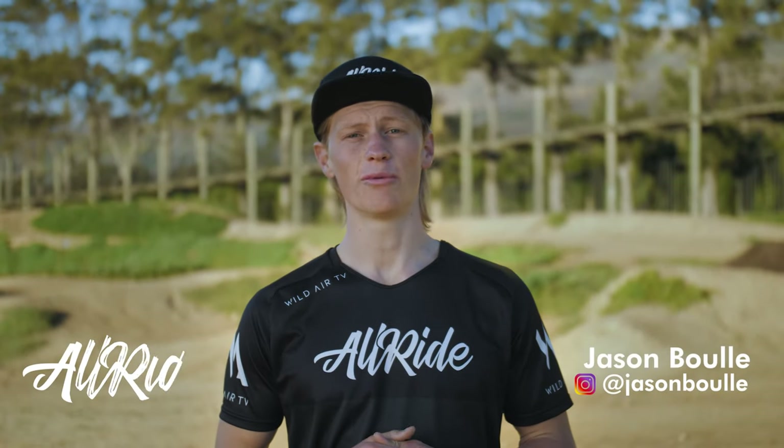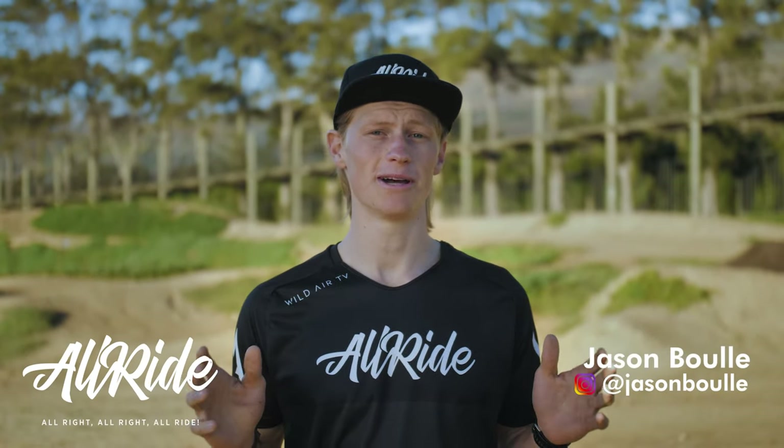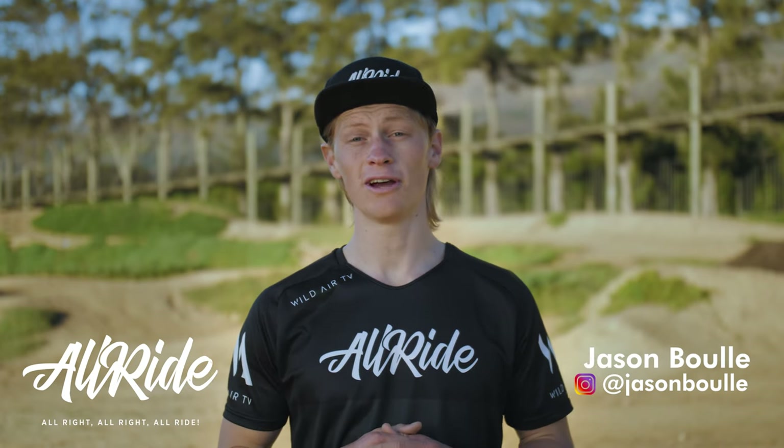We spoke in our previous video about where to save cash when buying new mountain bike products. As important to value for money are those products that you want to spend a little bit more generously on. Going too cheap on certain components can be significantly detrimental to your bike's performance. These are the products where that extra added cost really improves your riding experience and the performance you get out of your bike. For our budget spender, we're not advocating that you go all out on the following products, but rather consider spending that extra bit for the added value.